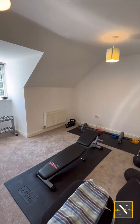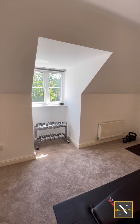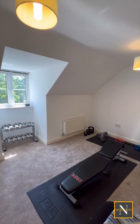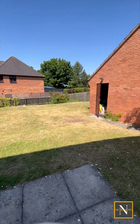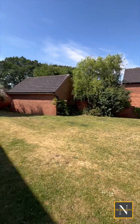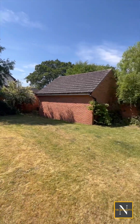The second bedroom on this floor is currently used as a gym. It has a front facing UPVC double glazed window, central heating radiator and power points. The garden is a good sized enclosed garden, mainly laid to lawn with two paved patio seating areas and gate access to the front of the property.